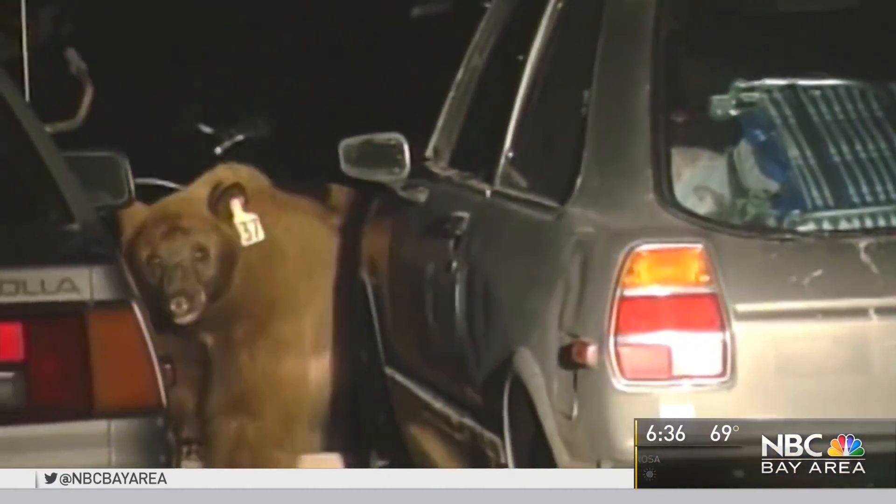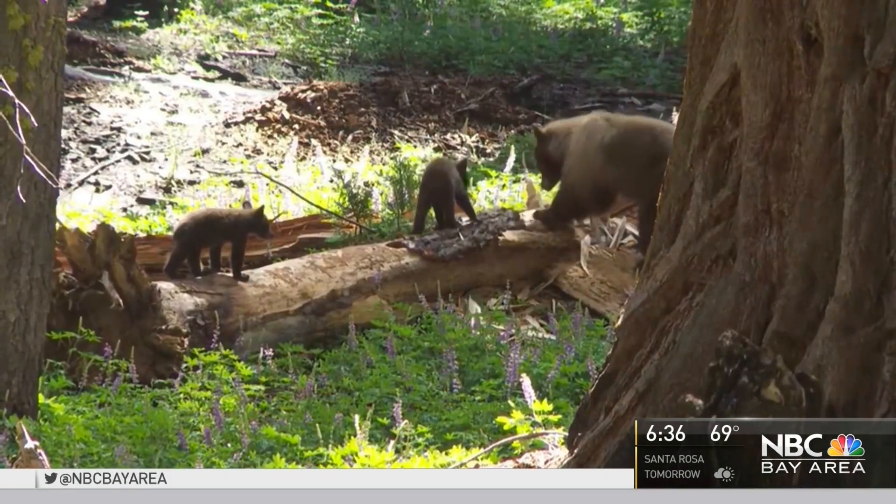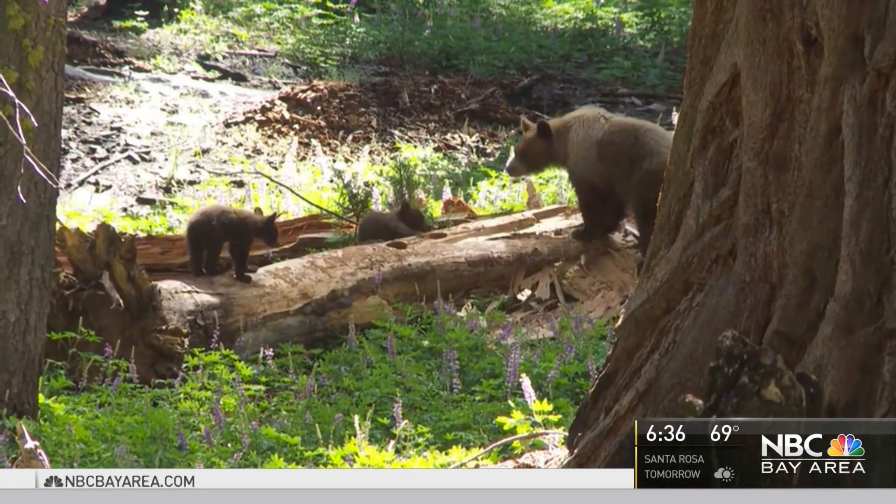Even though there's a fairly healthy population there, they really need to know where these bears are going. And if they're interacting with humans too much, then we have issues — issues like 10% of the park's bears being hit by cars last year.